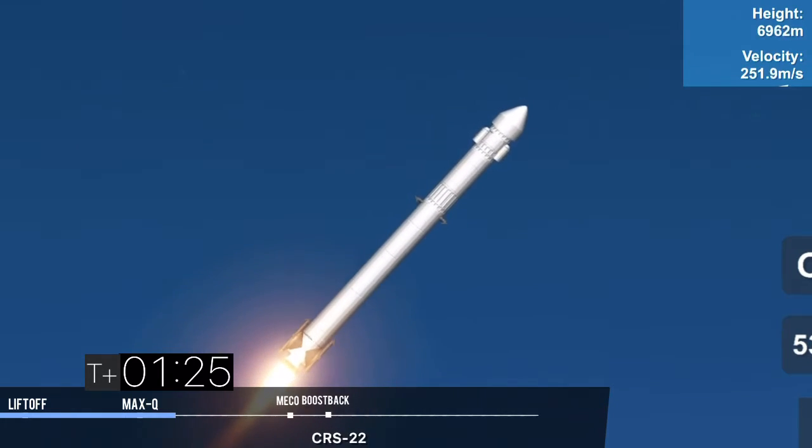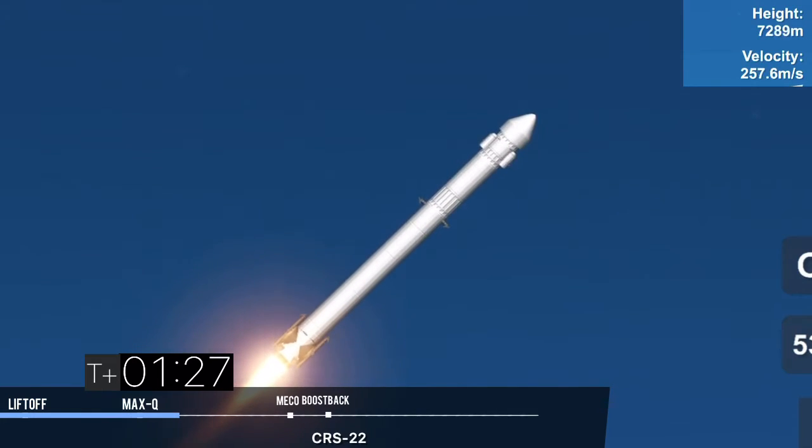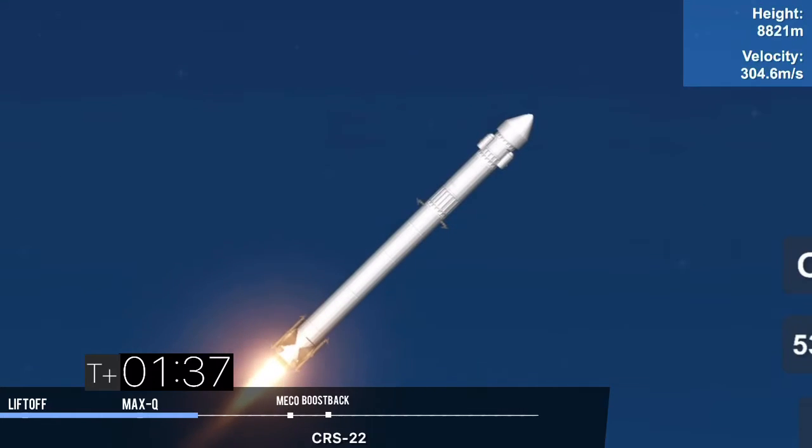That'll be main engine cutoff, followed by a stage separation. Then we'll have a first stage flip maneuver, second engine start, and then a boost back burn on the first stage. Main engine cutoff, or MECO, is where all nine of the Merlin 1D engines on the first stage will shut down.